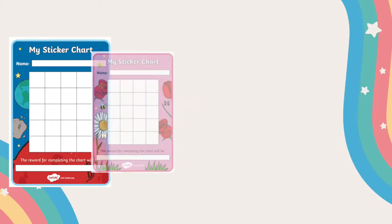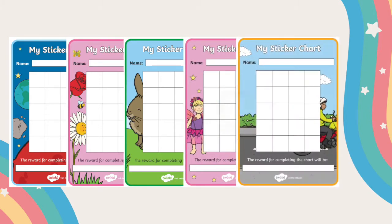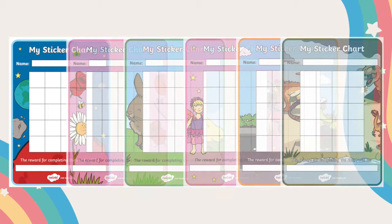This reward chart is car themed, however there are plenty of reward charts that you can use in your classroom or at home to track your child's progress. No matter what their interests are, you're sure to find one that suits them.